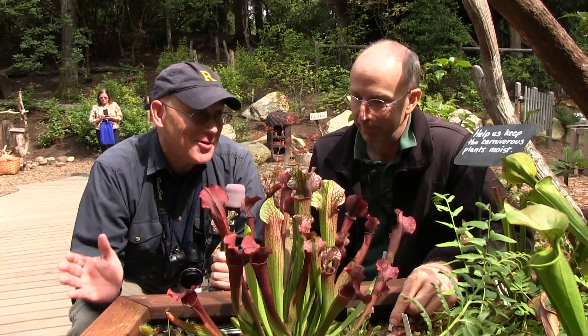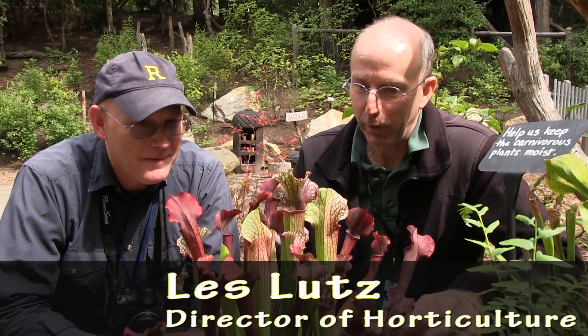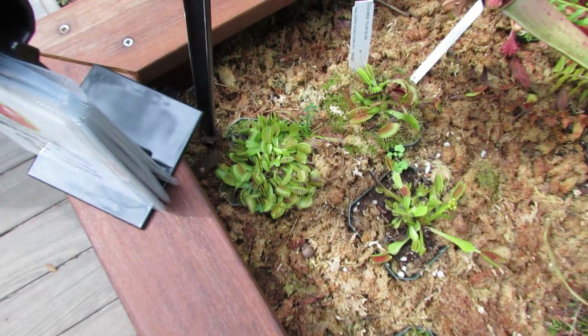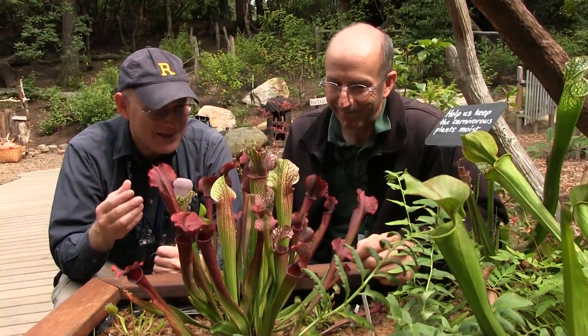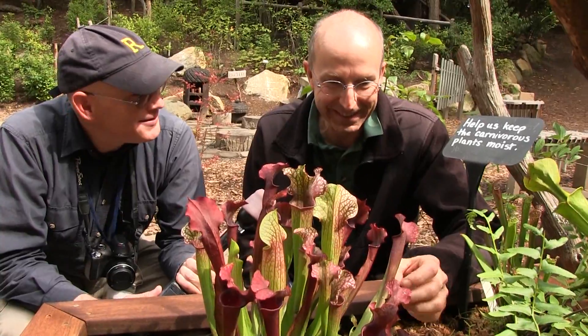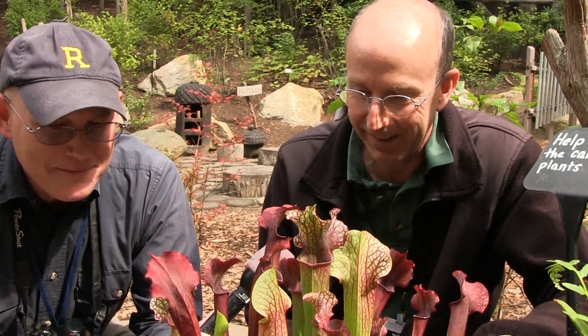Where are we and what's going on here? We are in Hidden Hollow, and we are looking at a collection of carnivorous plants. This is exciting stuff. These plants seem pretty unusual — how do they make a living? They make a living by helping us take care of some of our insect problems. They like to ingest insects.